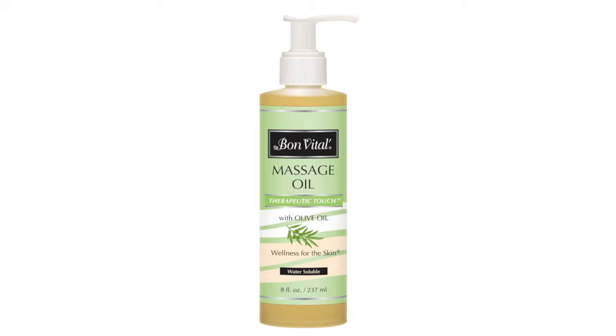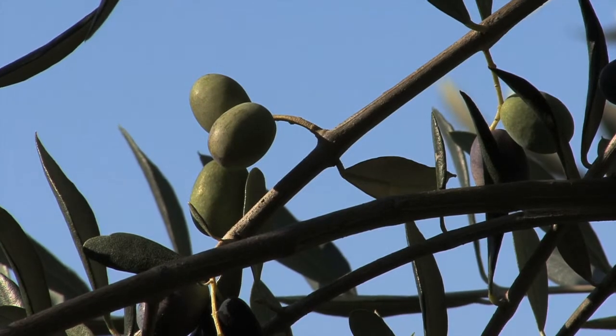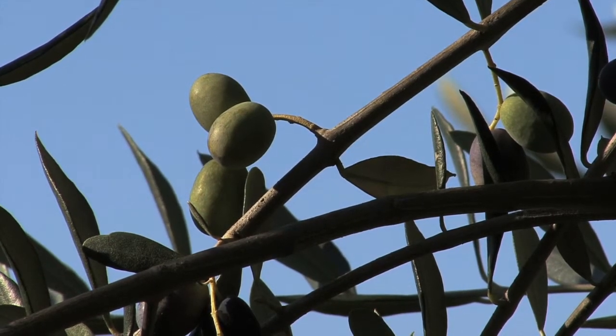Bone Fatale Therapeutic Touch Oil is all about the olive — a combination of olive oil and arnica extract blended with jojoba, avocado, and fractionated coconut oils.